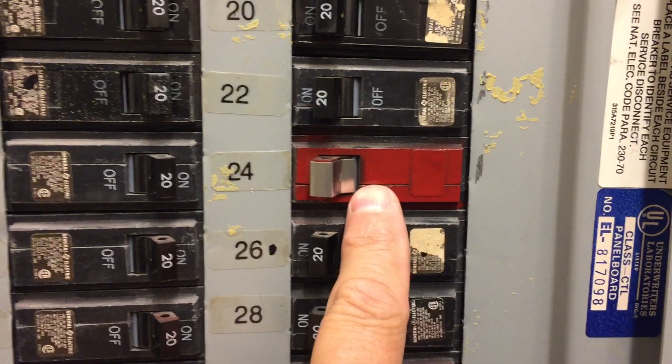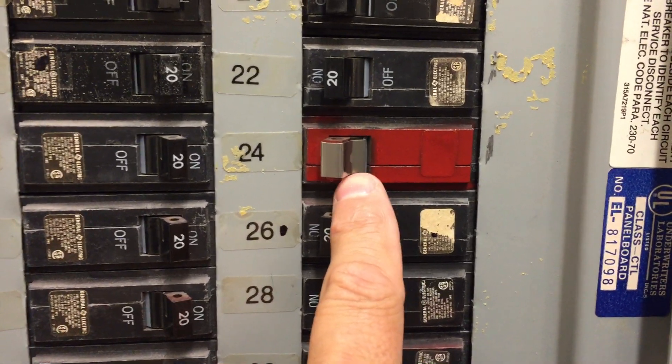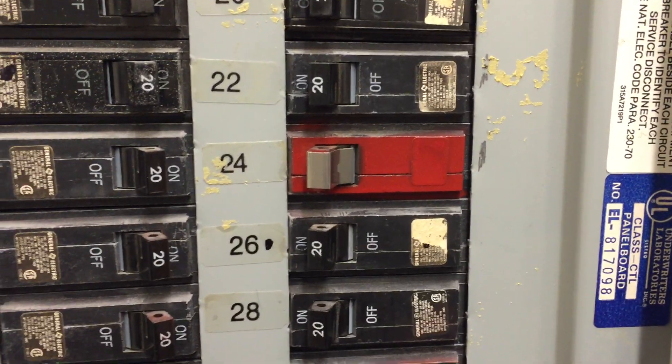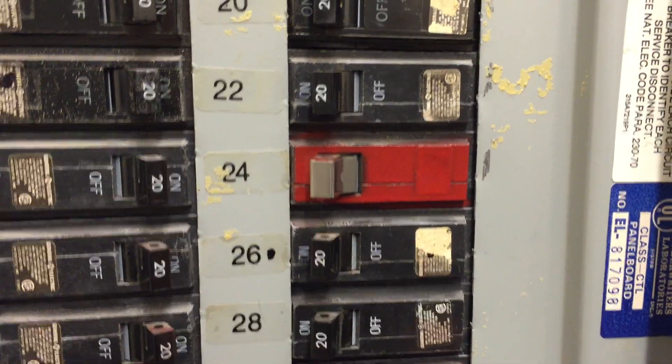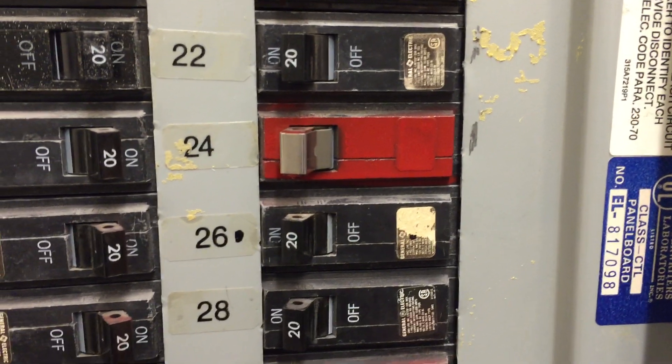In this video we're taking a look at this circuit breaker right there — the one that's painted red and has this lock on it. This breaker is for a fire alarm circuit, and because it's for a fire alarm circuit, it is required to be marked red.